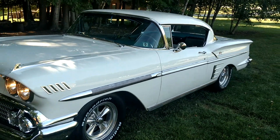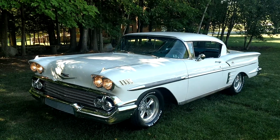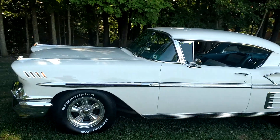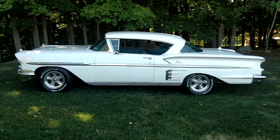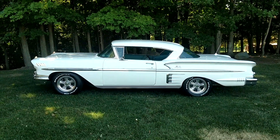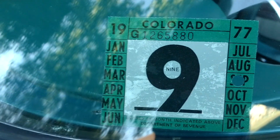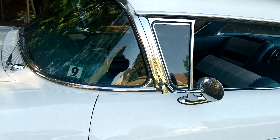Let me start rattling off all about this car. It's got the big block — the 348 engine — as opposed to the smaller block, which I think was a 283. It's got 40,000 original miles. So if you don't include me — which you're not going to, because I'm a dealer — it's a two-owner car from new.